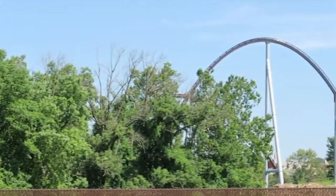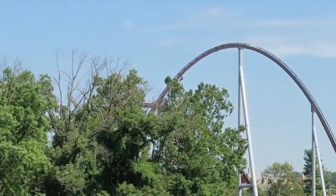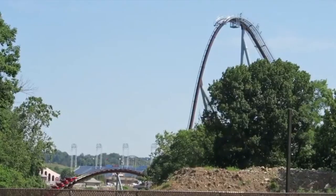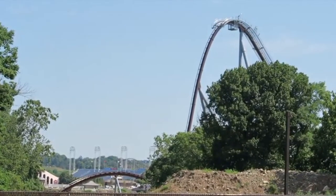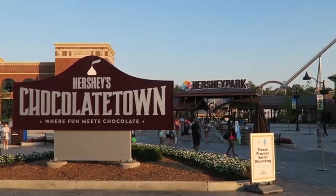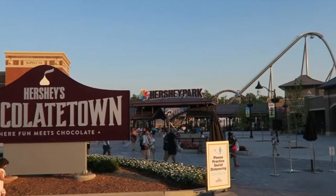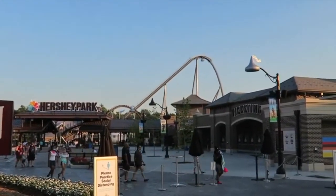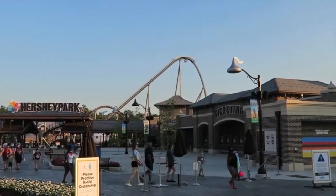Hersheypark did an amazing job with this new expansion. It's absolutely insane how much cooler the entrance is — I never thought they had a bad entrance, but it is so much better. But now, talking about Candemonium, the ride itself...